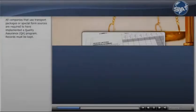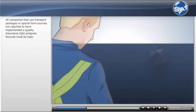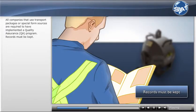All companies that use transport packages or special form sources are required to have implemented a quality assurance, or QA, program. Records must be kept.